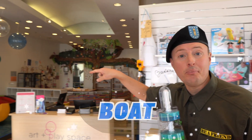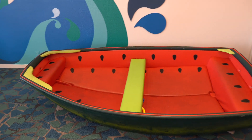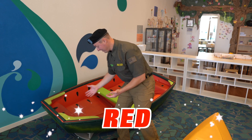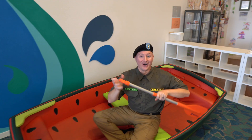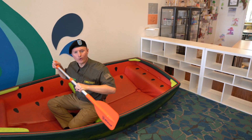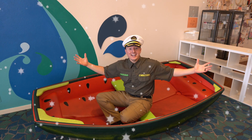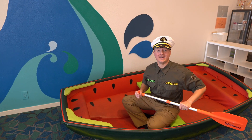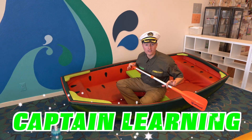Right now I see a boat. How about we go in this boat back here? It's a watermelon boat! It's the color red and green, and the seeds are black. Are you ready? Wait, I almost forgot — I need my captain's hat. Now instead of Lieutenant Learning, I'm Captain Learning. Are you ready? Let's go on a voyage. All aboard!